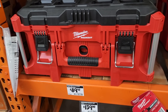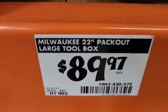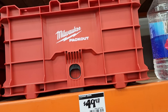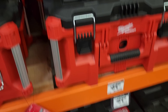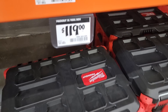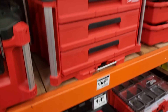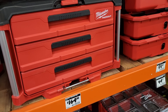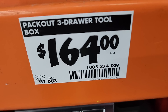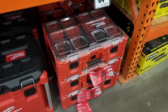The buy more save more deal does apply to all these boxes online. I don't know if they're doing them in store, but you guys can do it online at the website and pick it up at the store. You got the Excel toolbox for $119, that's the three-drawer toolbox valued at $164. These have up to 30% off, so you do have to add up to $299 to get the full amount off.